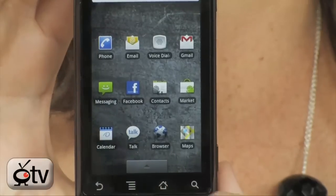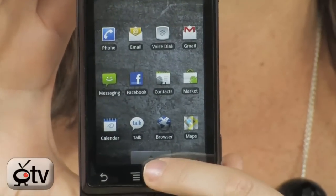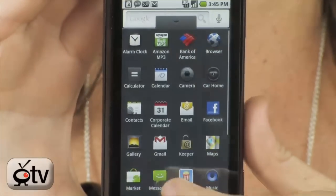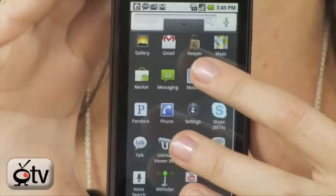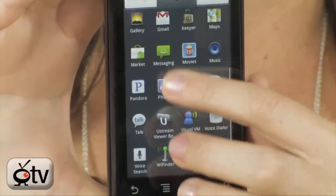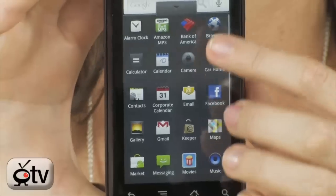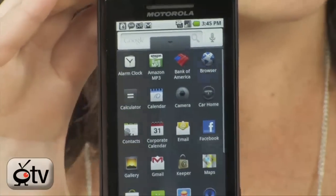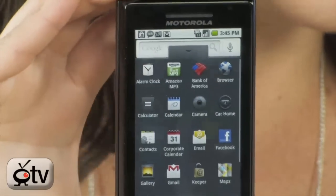Now let's say you want to see all of your apps — you just pull up this panel right here. And there you go, here are all my apps. I can sort through them. I downloaded Skype on here, Pandora, just some really cool things. There's my Bank of America so I can stay on top of my finances. Like I said, over 10,000 apps.